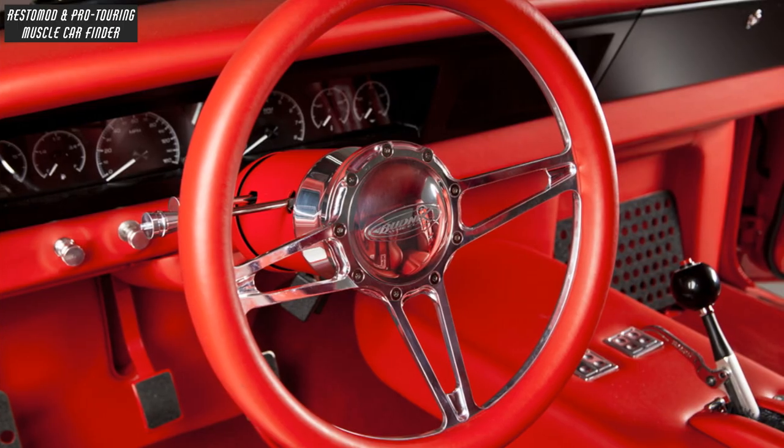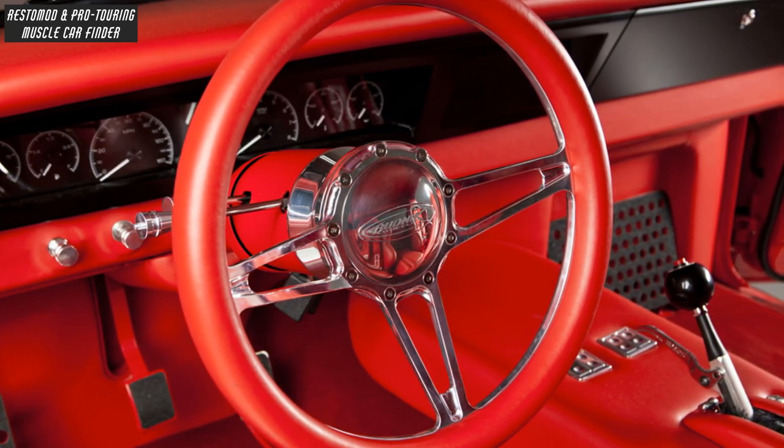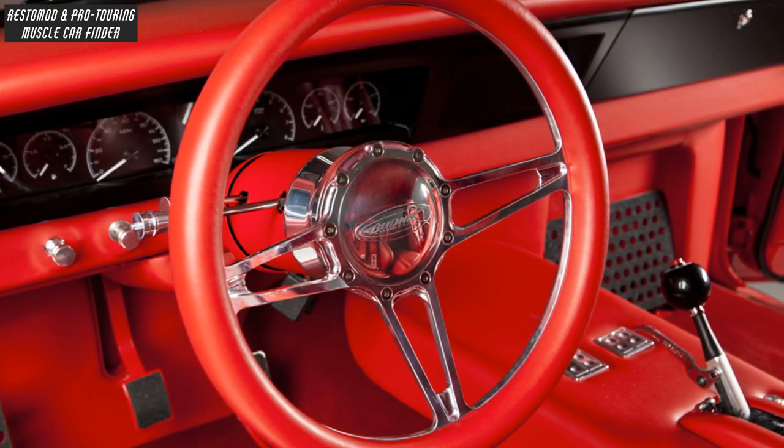Inside, there is an HDX 66C Novi Instrument System from Dakota Digital, featuring a large TFT message center for high-tech data displays.